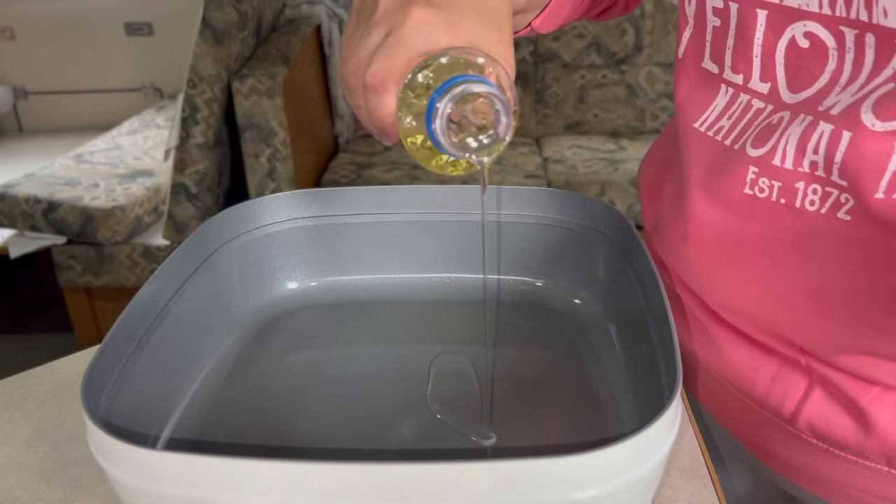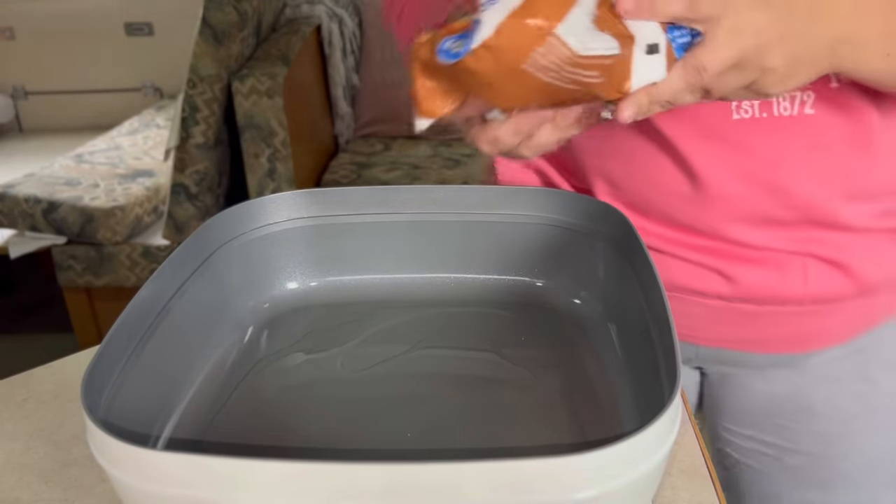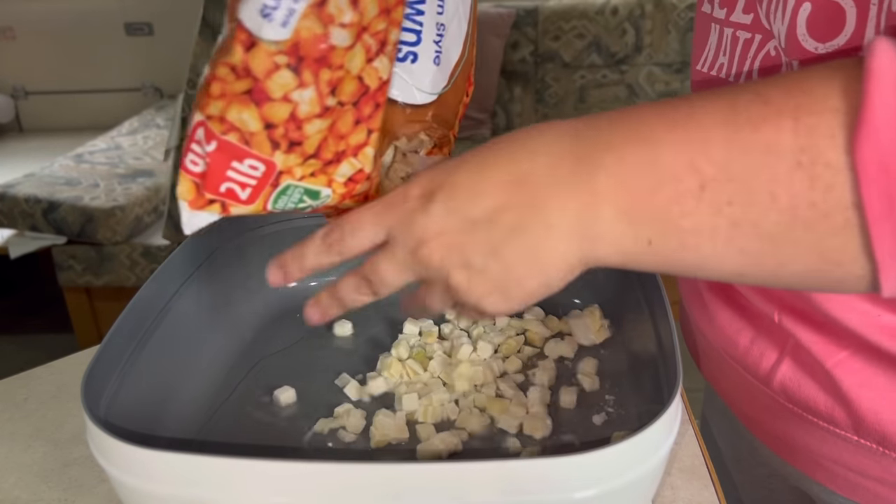Hey besties, welcome back. Today we are going to start with some breakfast. I'm just going to be taking some random bags of half-used items and we're going to be making breakfast with it.